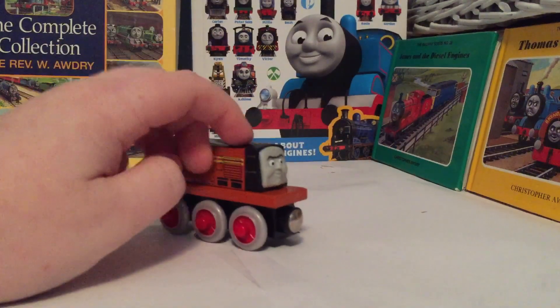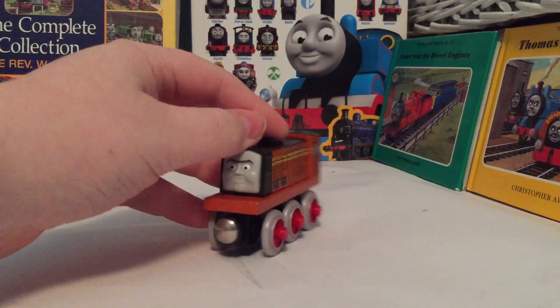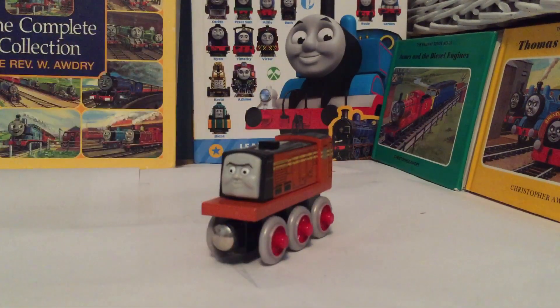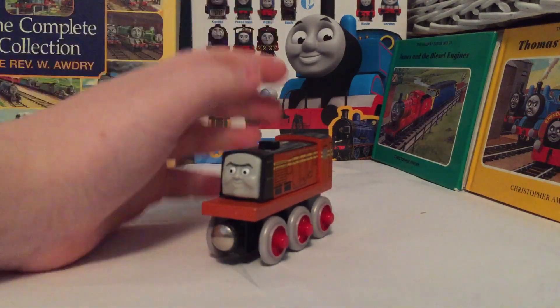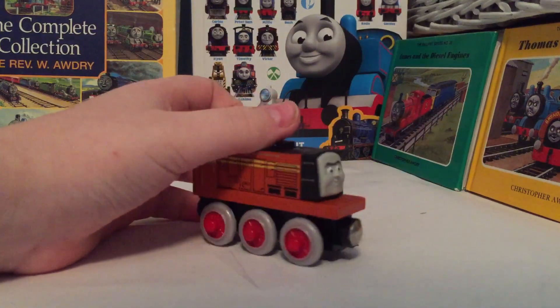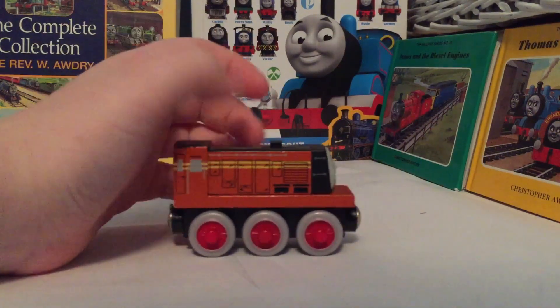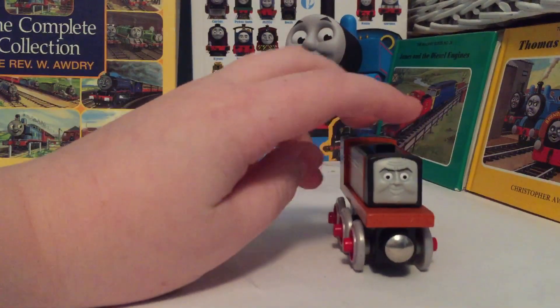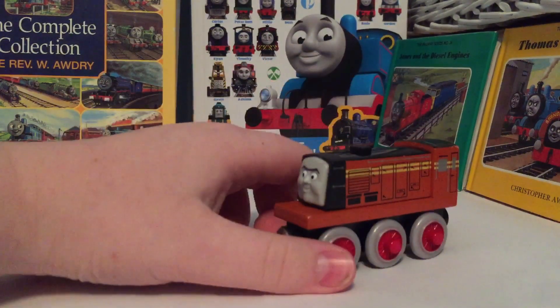Anyway, here we have Norman. Norman was first introduced in Day of the Diesels, where he has had no speaking roles, no TV series involvement whatsoever, and just a lack of development at all. So Norman is actually one of the most minor characters in the series, only having like three lines up to series 22, which is actually pretty sad to be honest.